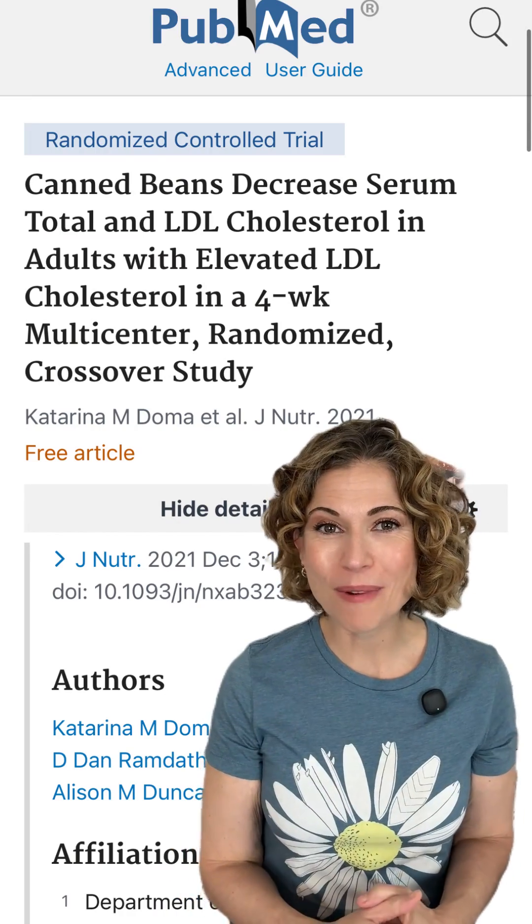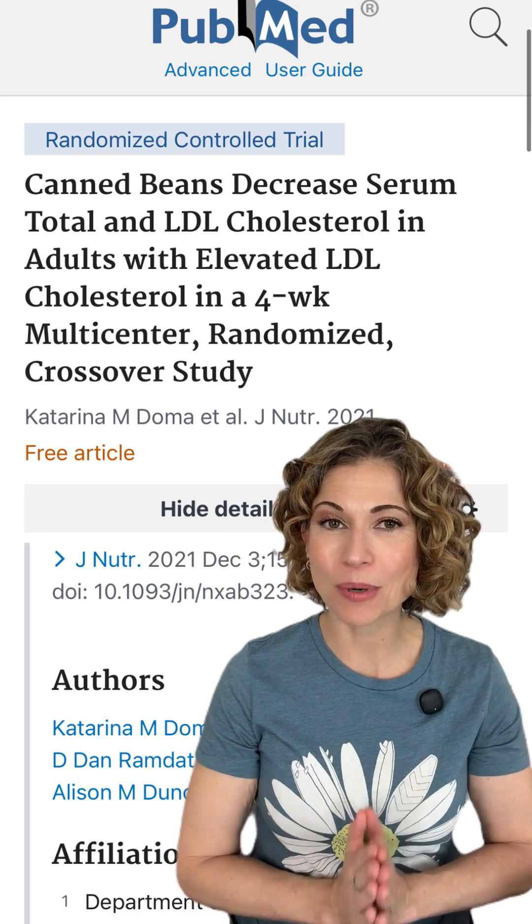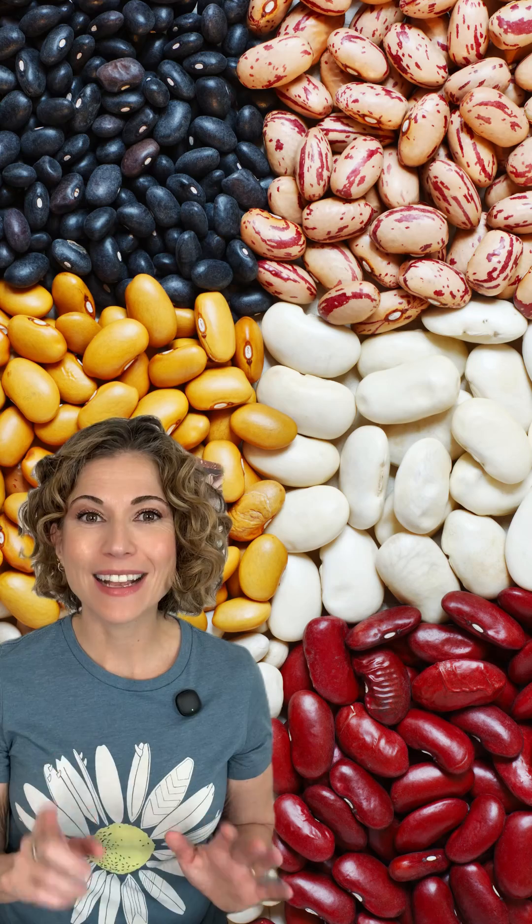higher intakes of legumes was associated with lower LDL cholesterol and higher HDL cholesterol. This 2021 randomized control clinical trial showed that eating one cup of canned beans per day for four weeks, including